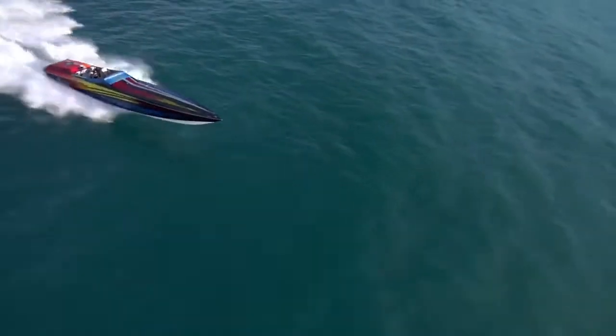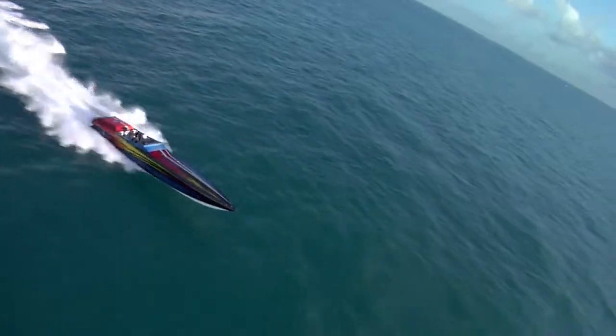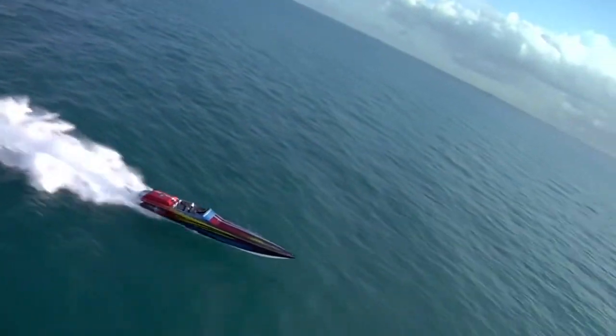The 46-foot Ryder XP will dominate any poker run when the waves kick up. The 46 Ryder XP is high performance at its finest.